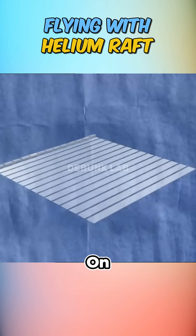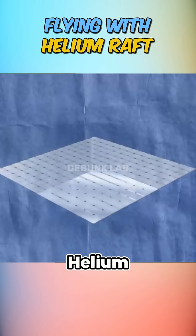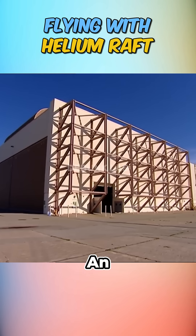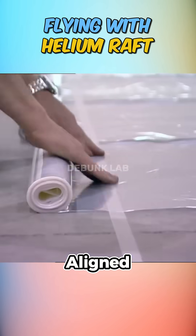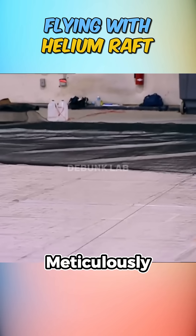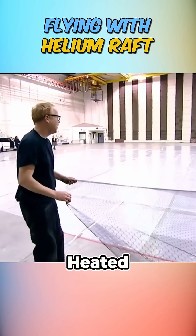Determined to beat the odds, they moved on to constructing their own massive helium balloon using heat-sealed clear plastic bags and packing tape. In an airplane painting hangar, they aligned 2,500 feet of plastic and over 100 feet of tape, meticulously sealing the structure with a heated needle.